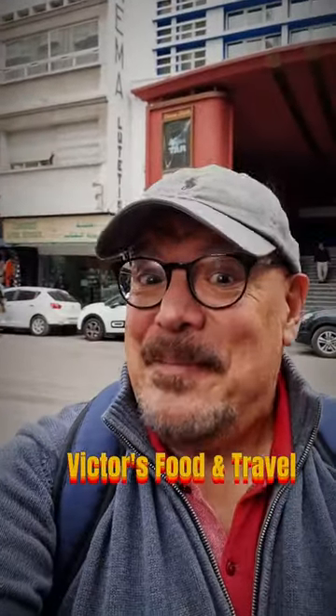Oh my god, look behind me. It's the Lutetia cinema. I read about this cinema — it was in very bad shape, but it's been just restored.